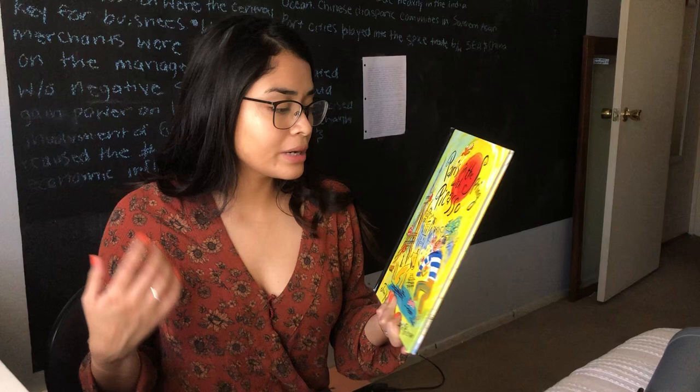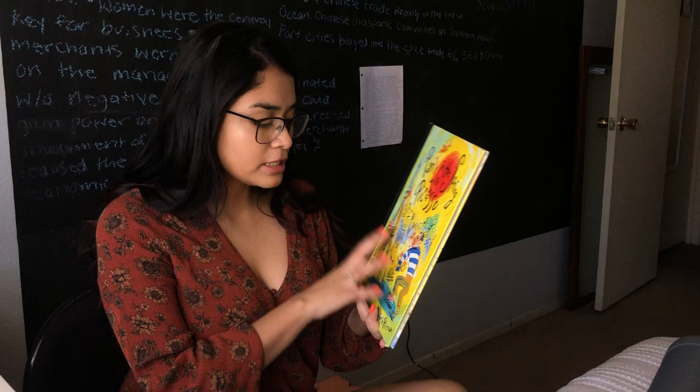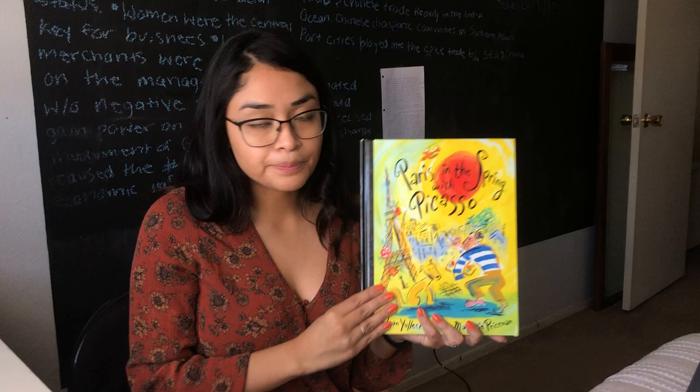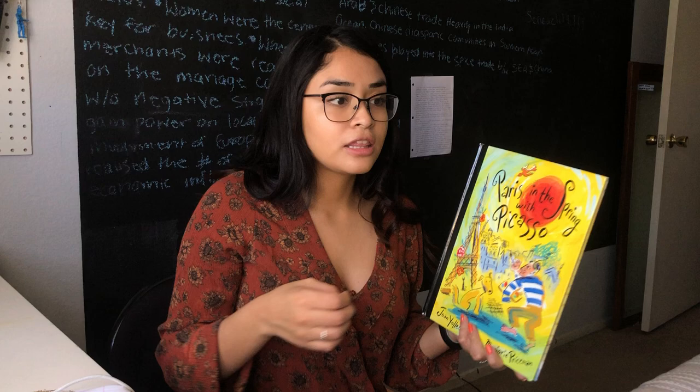He was an amazing artist even since he was a child because his father taught art. But when he became older as an adult, he decided he wanted to paint a new style and he got very inspired by Paris and France. So he decided to move to Paris, and there is where he started his new set of paintings — beautiful great artworks that are all over the world now.